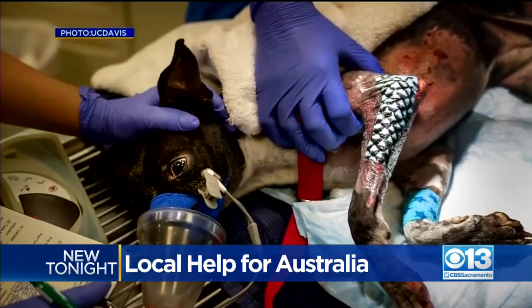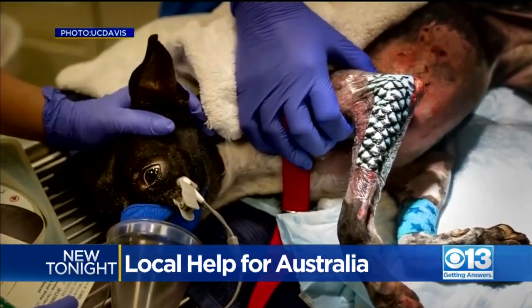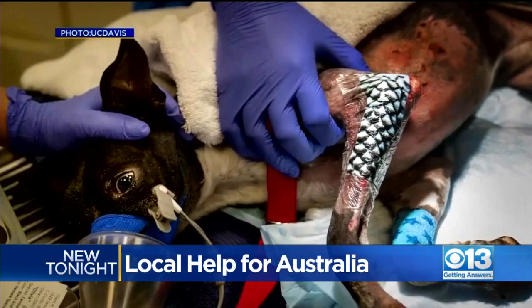Payton used it on cats and dogs here and hopes it will help heal animals burned there. So there you go — a couple of examples of how people are helping. For more information on how you can help animal and human victims of the Australia bush fire, head to our website, CBS13.com.